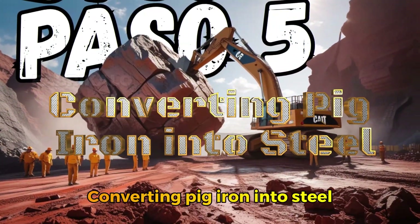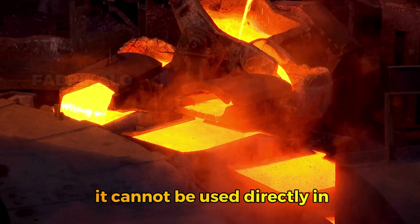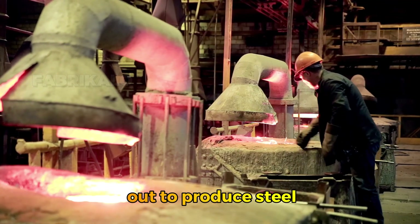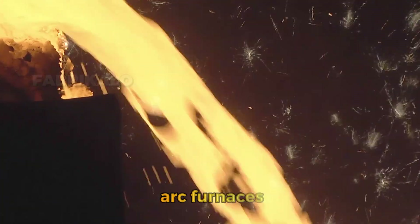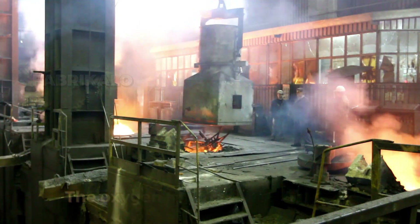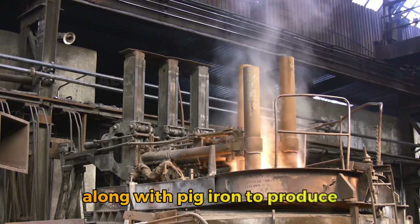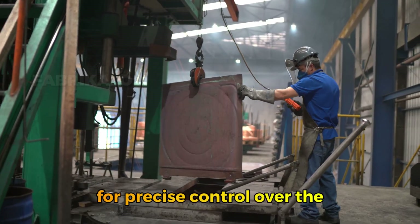Step 5: Converting pig iron into steel in converters or electric furnaces. Once the molten pig iron is obtained from the blast furnace, it cannot be used directly due to its high carbon content and other impurities. This refining process is mainly performed in two types of facilities: basic oxygen converters and electric arc furnaces. In the converter, pig iron is poured in along with pure oxygen blown in at high pressure, which reacts with the carbon and other impurities, removing them as gases such as carbon dioxide. In electric arc furnaces, recycled scrap metal is used along with pig iron, and an electric arc generated by electrodes melts the material, allowing precise control over the final steel composition.